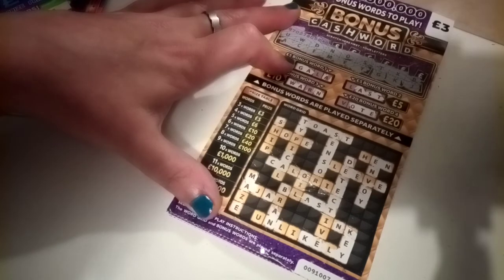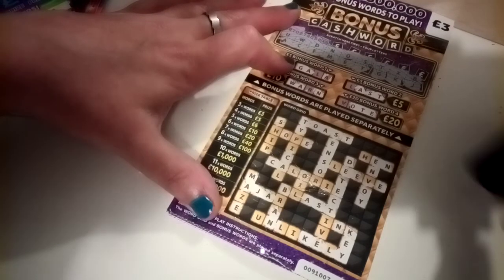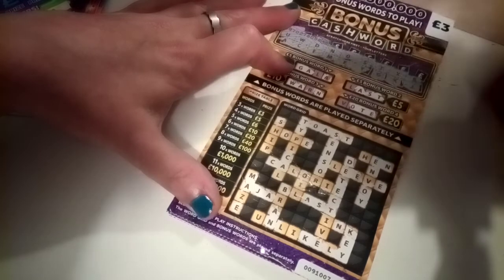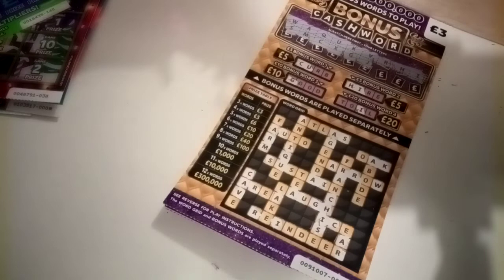Last one and it's a J — we have a J in 'jar' but we have no R, so no win in that one. That's one card done.